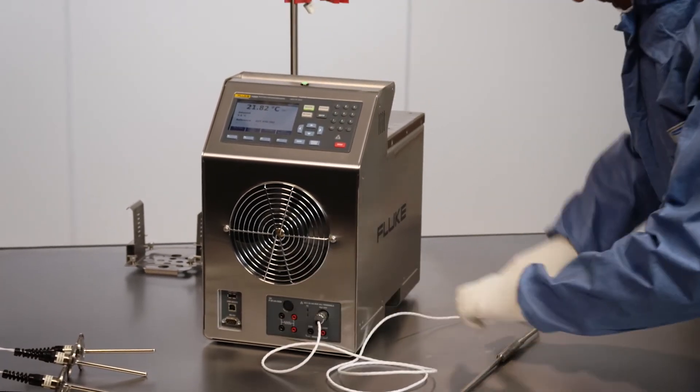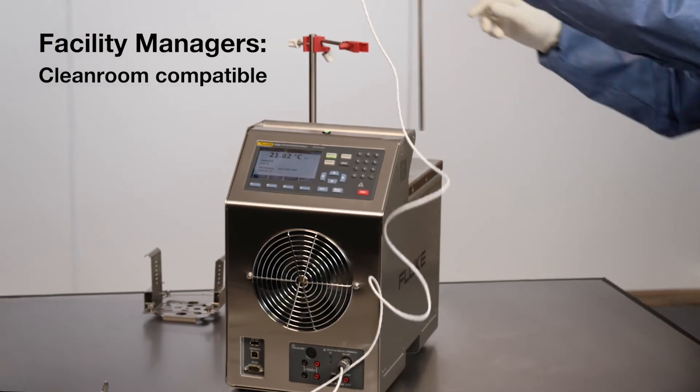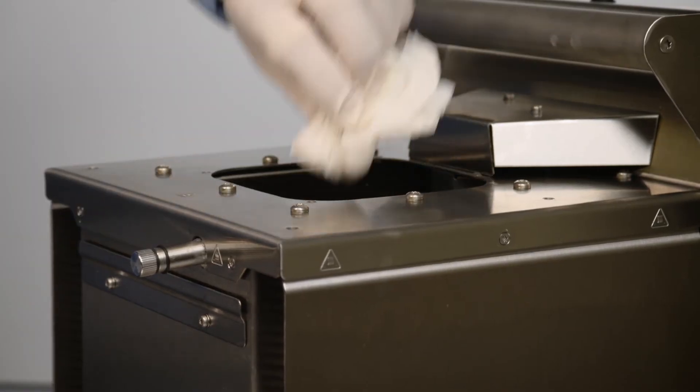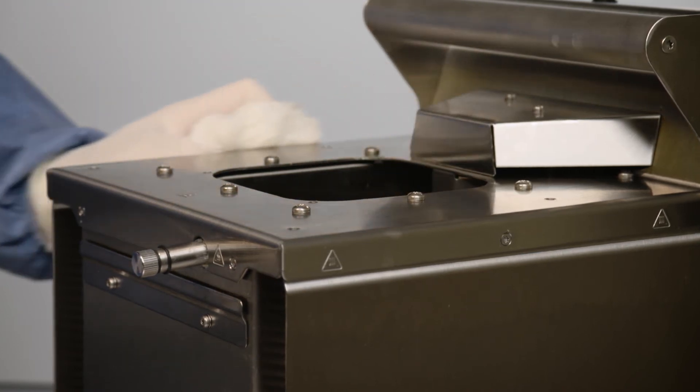Facility managers who need to meet U.S. FDA and ISO clean room standards will appreciate the bath's stainless steel casing, designed to stand up to harsh cleaning solutions.